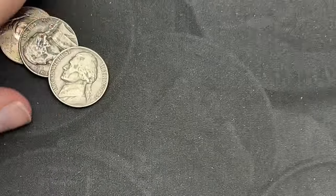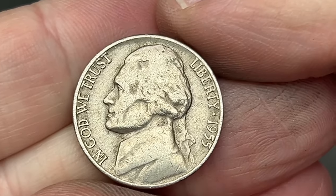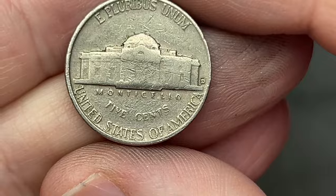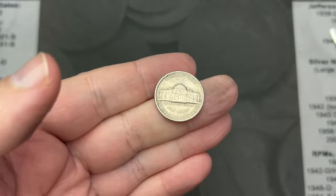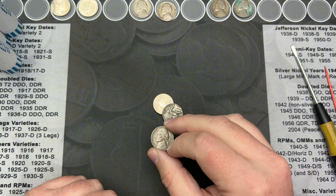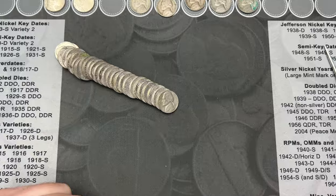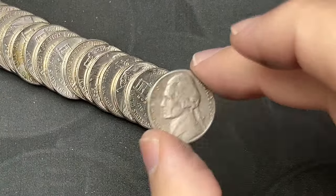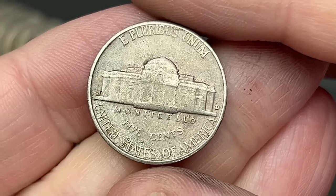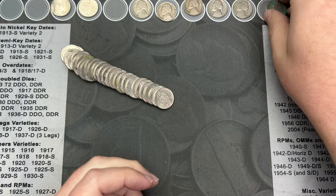Roll 17. Back towards the end of this roll, we come across a 1955. Nice — that is a Denver. The Philly is a semi-key date for this year, but Denver is not. But still, it's an old nickel. Roll 20, and we have hit a 1957 here. 1957 from Denver. Nice, that's another 50s nickel.